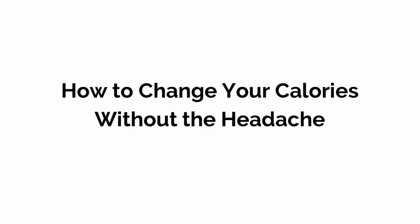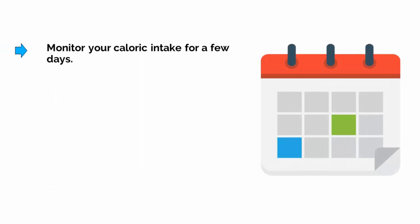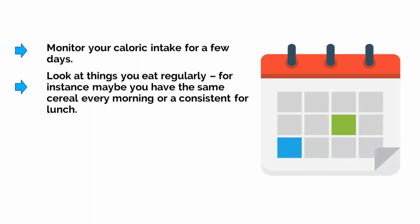Back to the problem at hand — how do you measure the calories you're eating without letting it drive you completely mad? One option is to take a more general approach. Monitor your caloric intake for a few days and look at things you eat regularly. For instance, maybe you have the same cereal every morning, or a petit croissant for lunch.